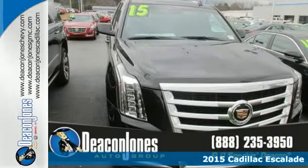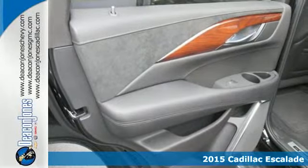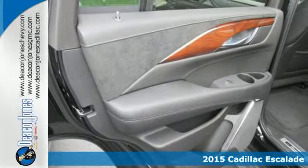It's a 2015 Cadillac Escalade. The commanding presence of this cutting-edge Escalade makes it a leader of the road.